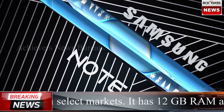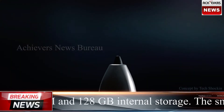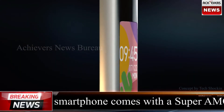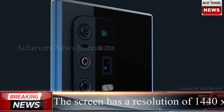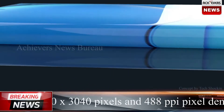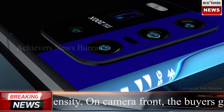The screen has a resolution of 1440 x 3040 pixels and 488ppi pixel density. On the camera front, the buyers get a 40MP primary camera, and on the rear there is an 108MP plus 48MP plus 12MP camera. It is backed by a 4300mAh battery.